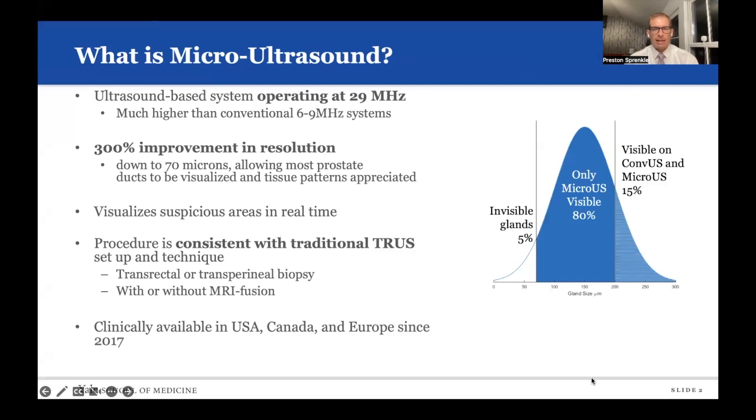So what is micro-ultrasound? It's an ultrasound-based system that operates at 29 megahertz, which is much higher than conventional 6 to 9 megahertz systems. This allows for a 300% improvement in resolution, making a lot more of the prostate visible to ultrasound and allowing for much smaller areas to be visualized, including suspicious areas in real time.